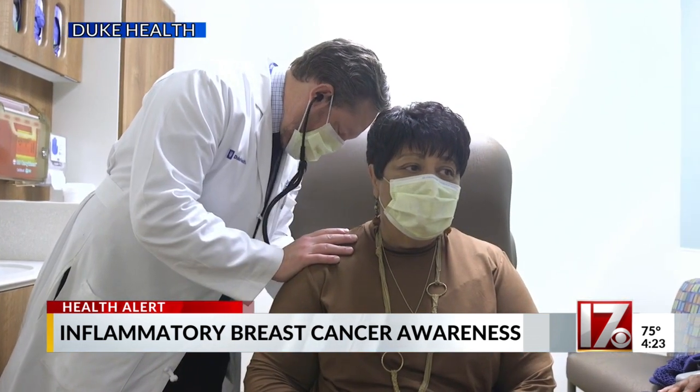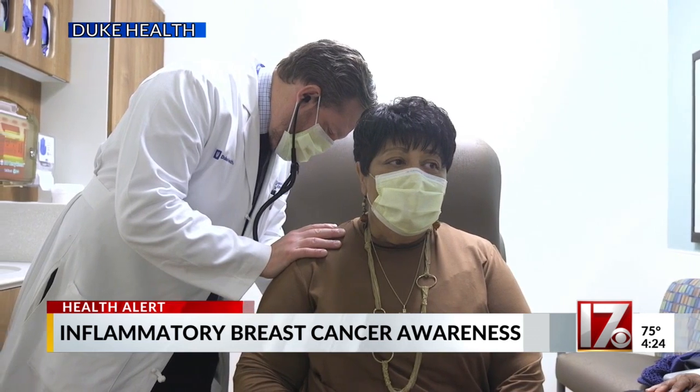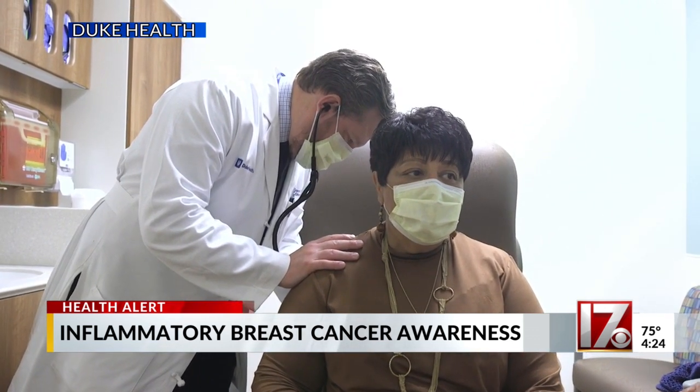Dr. Force and the team at Duke were with Finley through her journey. When you go there, you're not a patient — you're part of the family. She went through several months of chemotherapy, a double mastectomy, and radiation, maintaining hope through it all. Stage 4 breast cancer — they moved quickly — and now today she can say she's cancer-free.